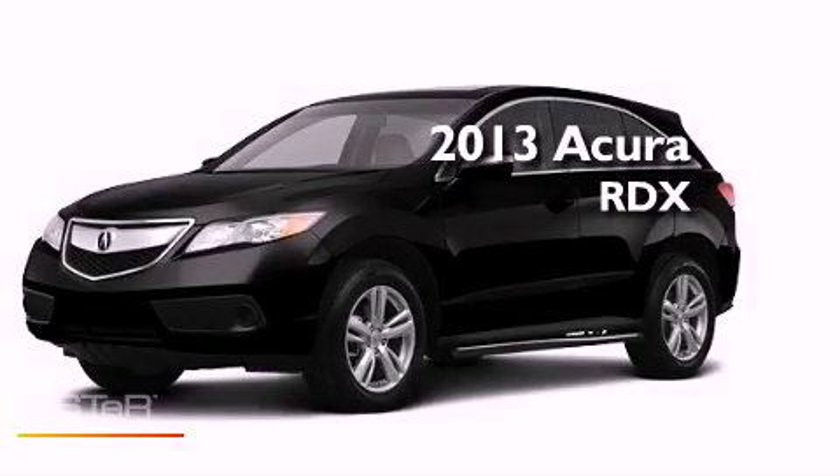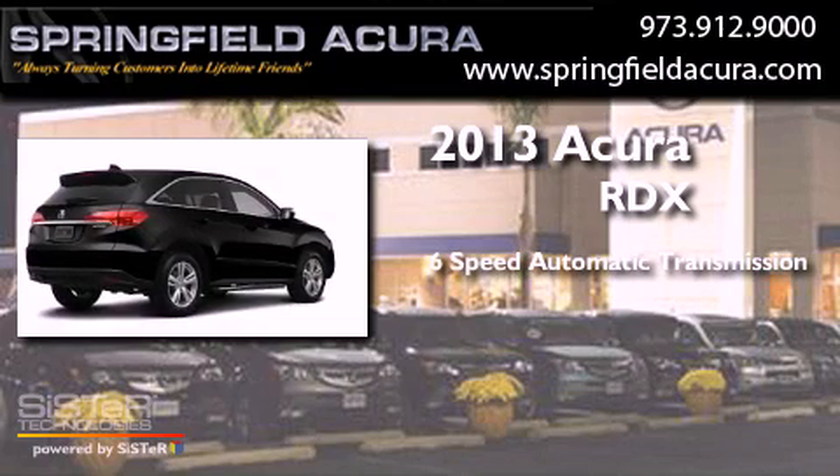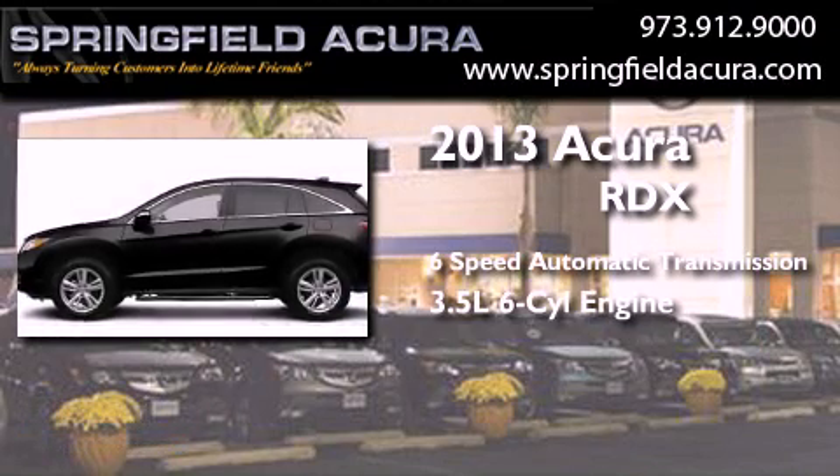This is a brand new 2013 Acura RDX. This crossover has a six-speed automatic transmission and a 3.5-liter V6.